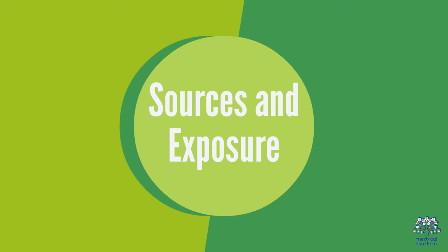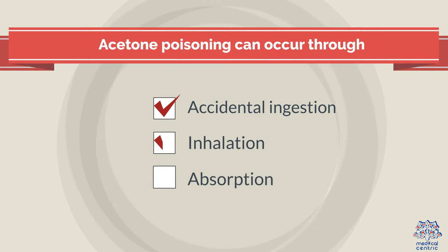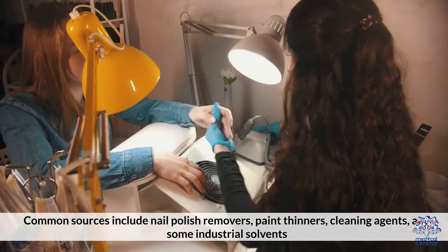Sources and Exposure: Acetone poisoning can occur through accidental ingestion, inhalation, or absorption through the skin. Common sources include nail polish removers, paint thinners, cleaning agents, and some industrial solvents.